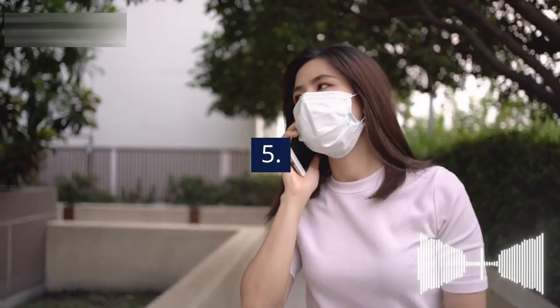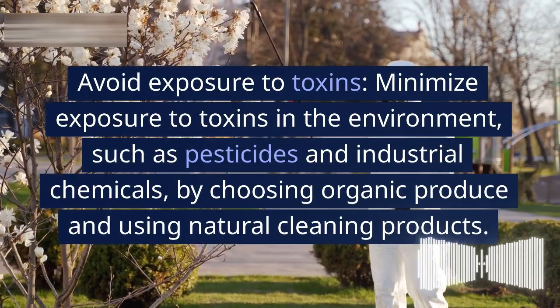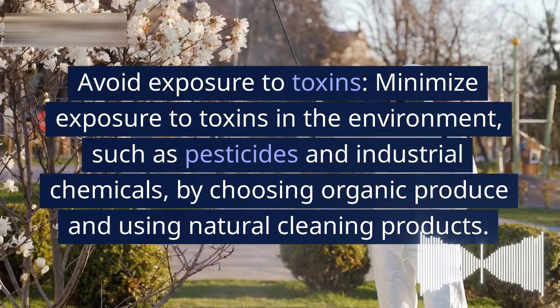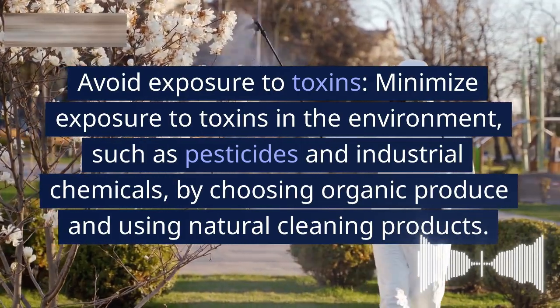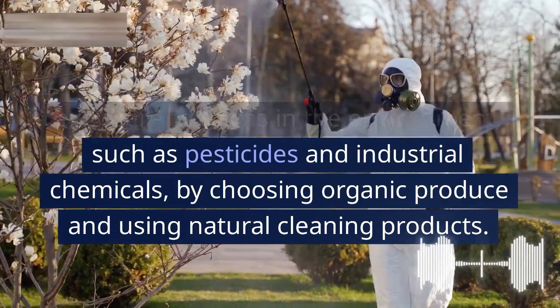5. Avoid exposure to environmental toxins. Minimize exposure to toxins in the environment, such as pesticides and industrial chemicals, by choosing organic produce and using natural cleaning products.